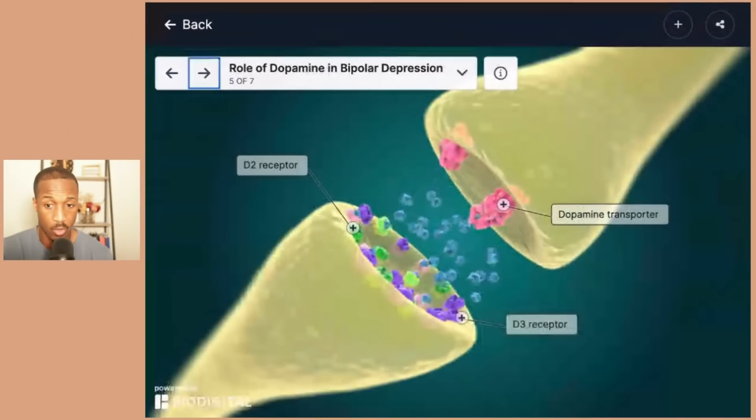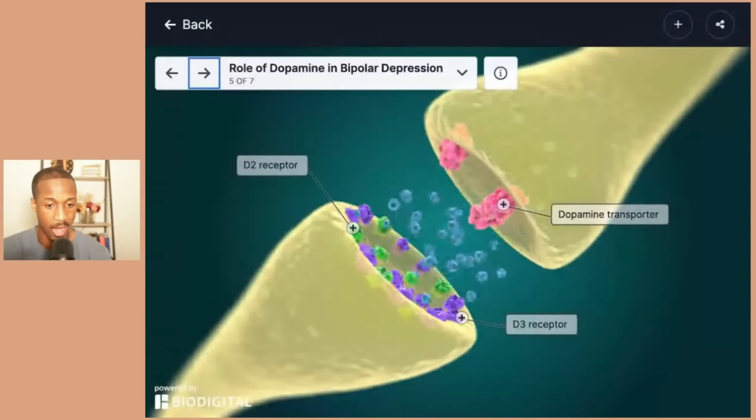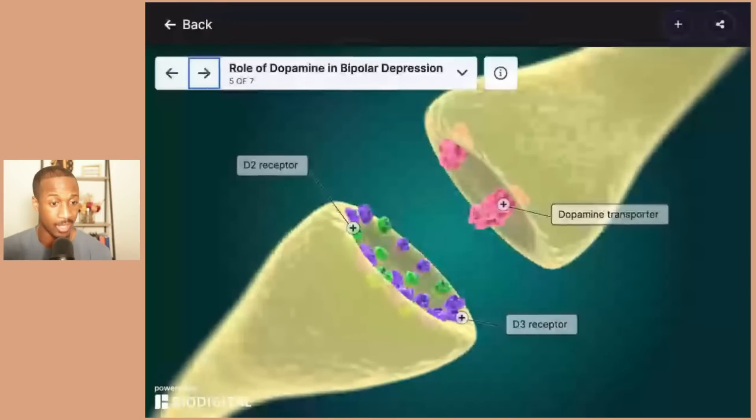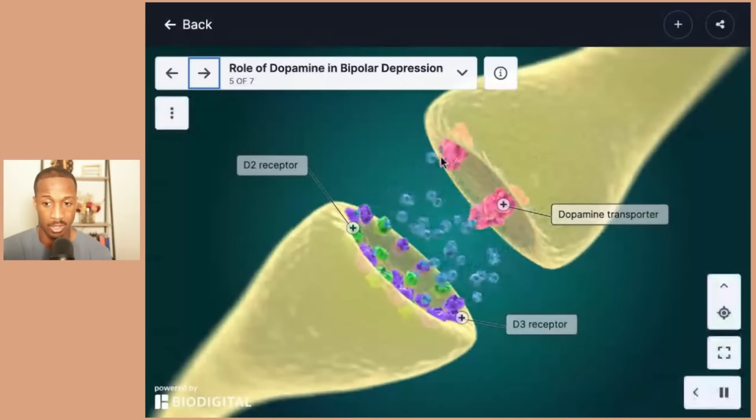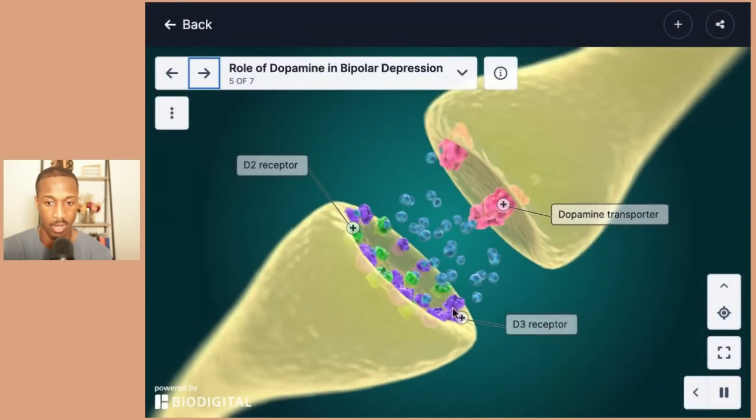Looking at what's happening within bipolar depression, think of dopamine and the mesocortical pathway, which is thought to have reduced activity in people with depression, resulting in apathy, sadness, and a lack of motivation and arousal. These pink structures here are the dopamine transporters, essentially transporting dopamine through those portals. You want that dopamine to bind to all of these receptors — D1, D2, and so forth.